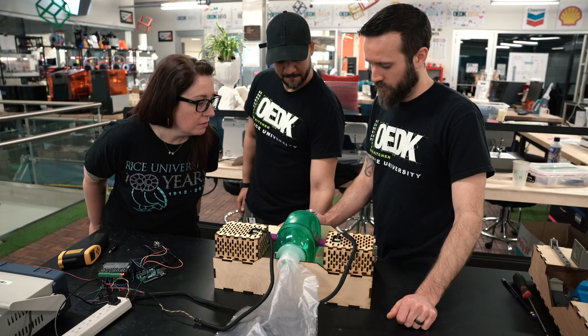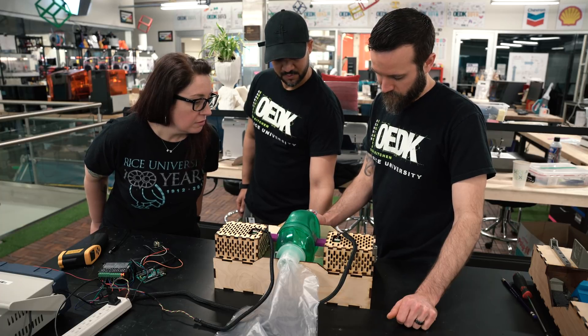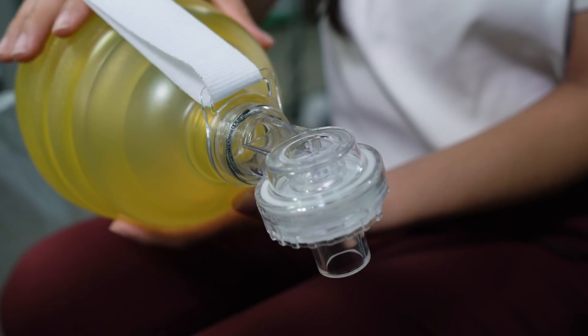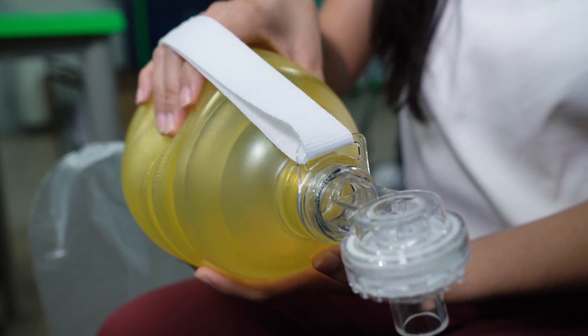We're working on an automated bag valve mask device that is going to provide the ability to mechanically stimulate these readily available bag valve masks, which are available in most hospitals in wide supply. This device will mechanically compress the bag to reduce the burden on human operators who might have to compress it for hours at a time.